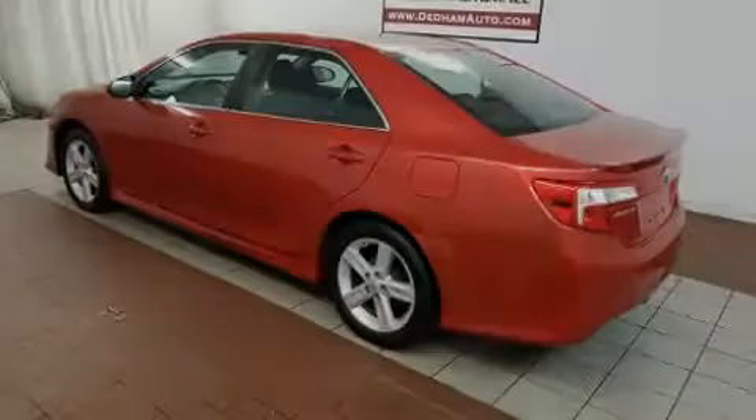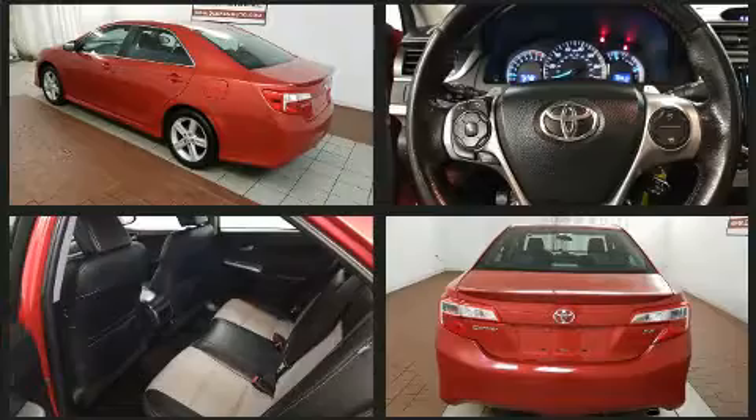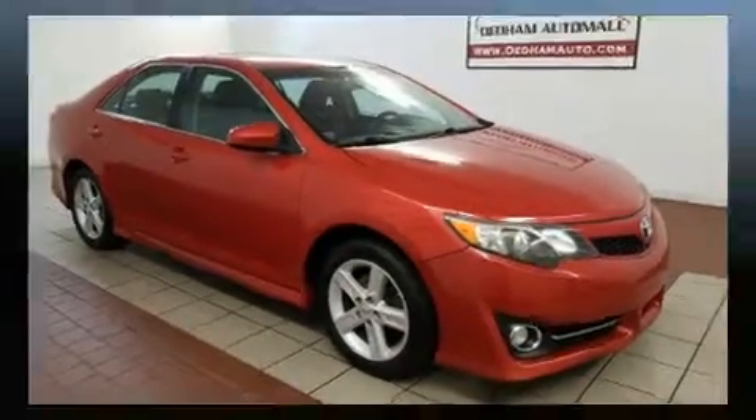Sensibility and practicality define the 2012 Toyota Camry. Smooth gear shifts are achieved thanks to the 2.5-liter 4-cylinder engine, and for added security, dynamic stability control supplements the drivetrain. Both high fuel economy and flexible performance are assured by the 6-speed automatic transmission.